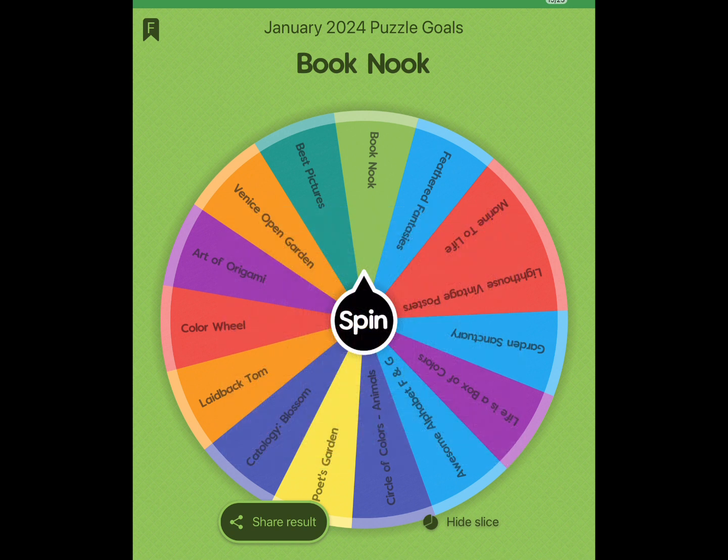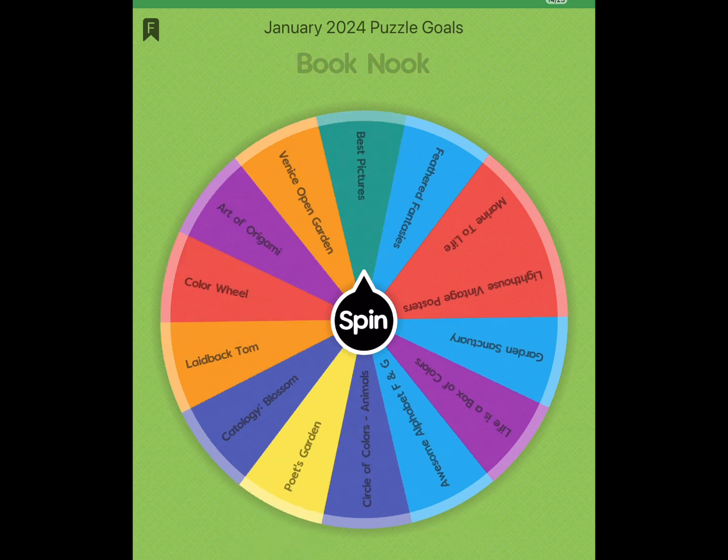I won't know until I go and dig it out, but let me go ahead and save this video. I'll go ahead and hide the slice. We're going to say Book Nook, and if I have to replace a February puzzle I will. We'll see you after I'm done with the puzzle.